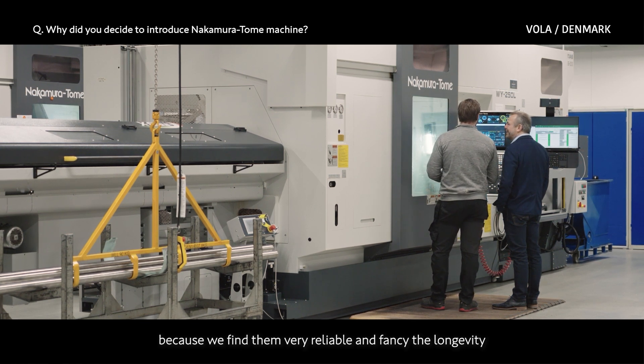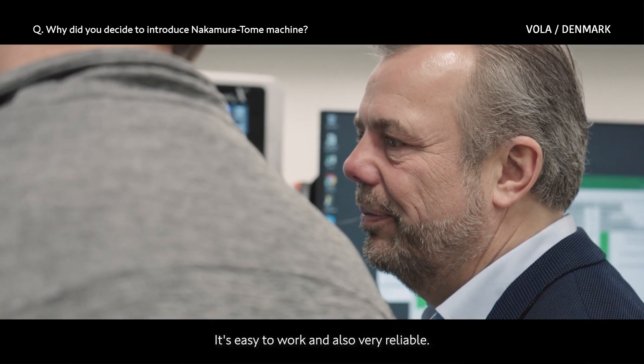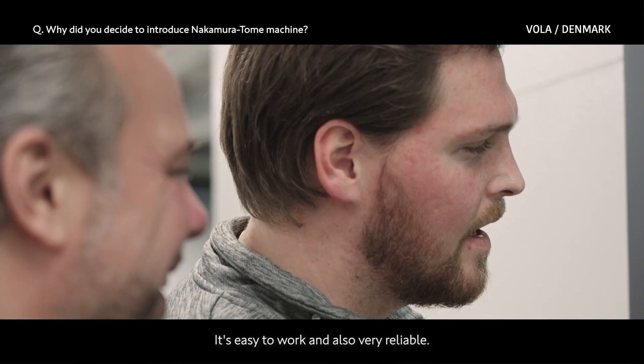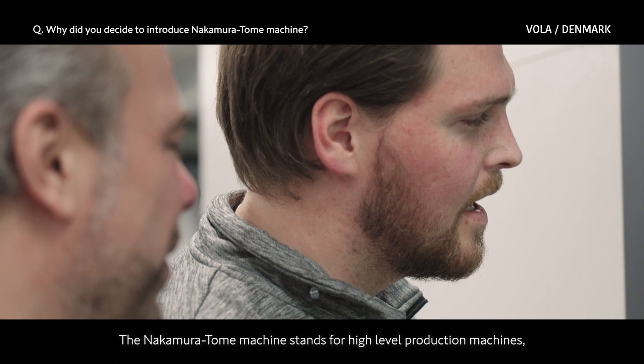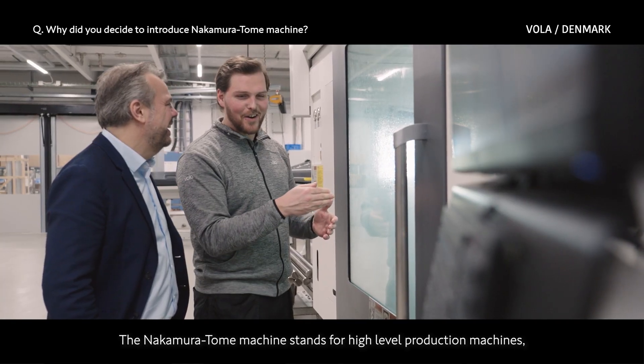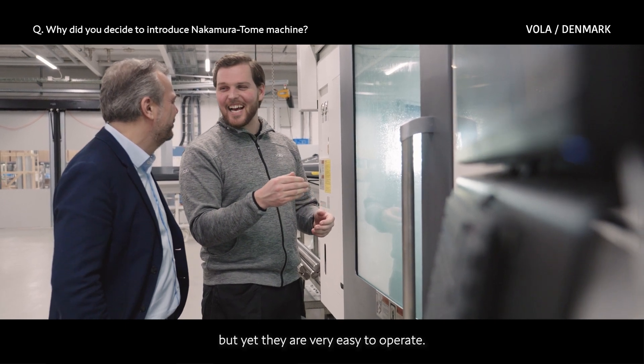We use the Nakamura Tome machines today because we find them very reliable. We value the longevity and the many fine options for the machine — easy to work with and also very reliable. The Nakamura Tome machines stand for high-level production, and they are very sophisticated, yet very easy to operate.